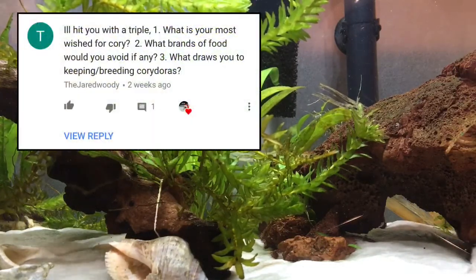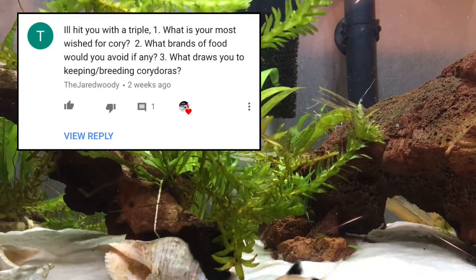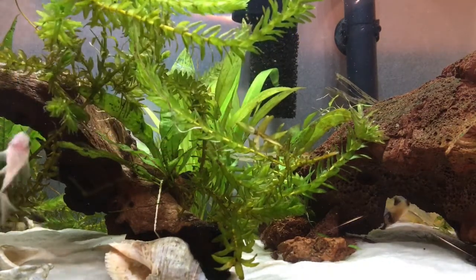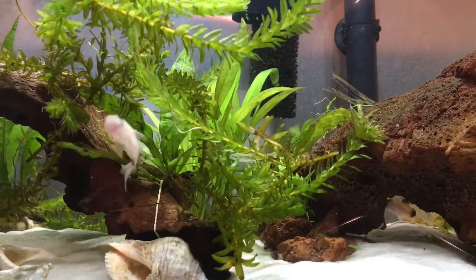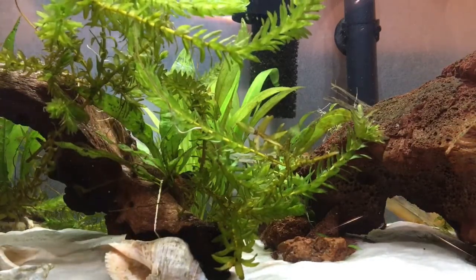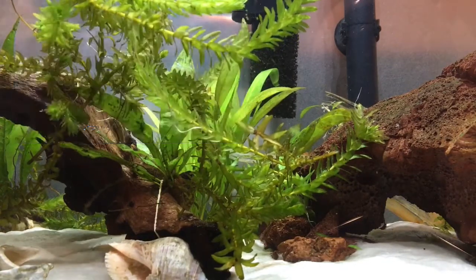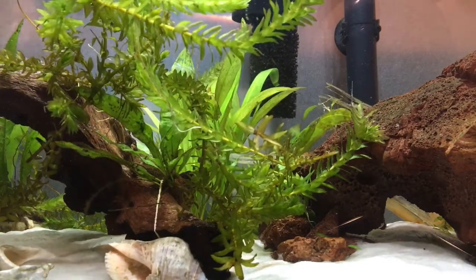I'll hit you with a triple. One, what's your most wished-for Cory? Orange laser, for absolute certain. Alright, here's his second question: what brands of food would you avoid, if any? Tetra, man. Tetra.